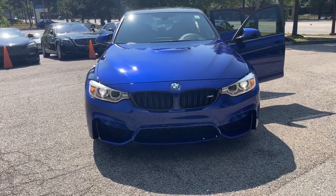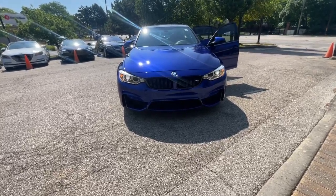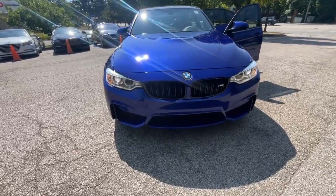Get into a car with value: the 2016 BMW M3. With less than 80,000 miles on the odometer, this vehicle provides excellent value.